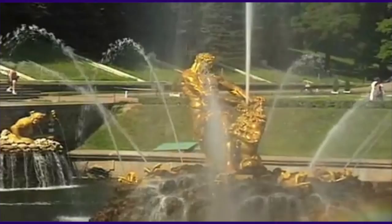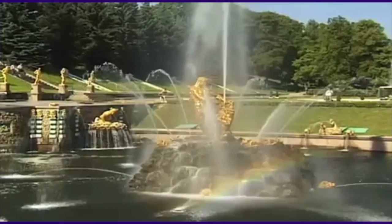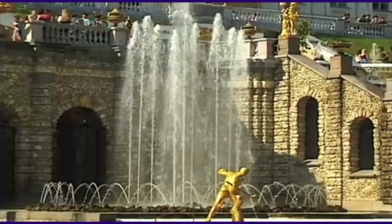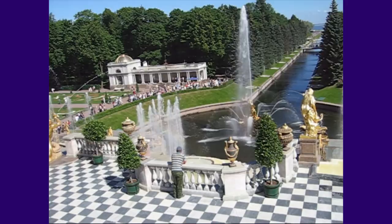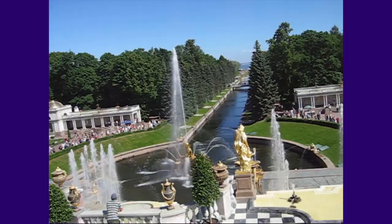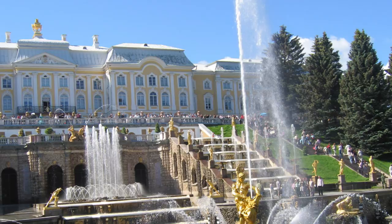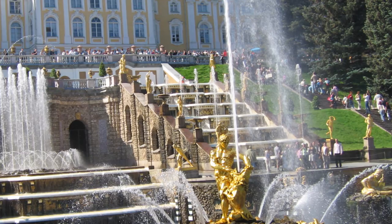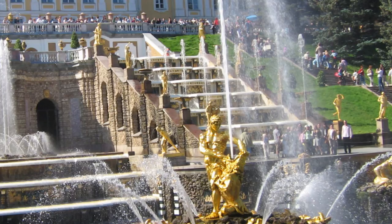Going back to Peterhof, I have two videos I took of the waterfalls in action. We were talking about the waterfalls — how was it possible for them to squirt up like that? What's most interesting is that there were no pumps used. It was just gravity with which they managed to work the fountains. This is Samson and the lion — it looks like the lion has water coming out of his mouth, and all those figures have water coming out of them.